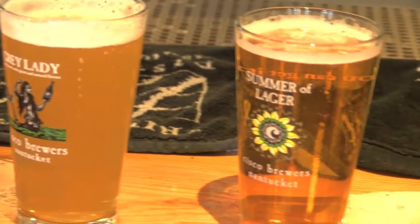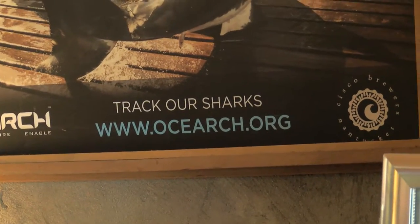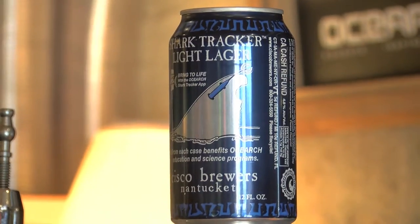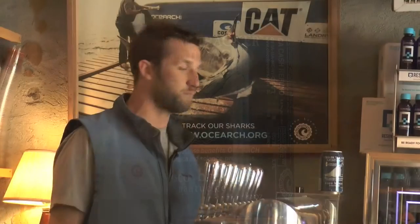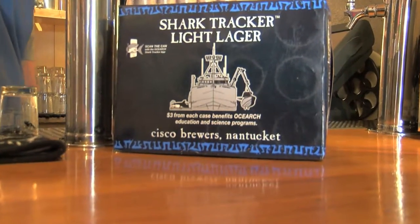Our latest beer is Shark Tracker Lite, done in collaboration with OCEARCH. OCEARCH's goal is to save the oceans by protecting great white sharks, so we came up with a collaboration to make a charitable donation. Every time we sell one of the Shark Tracker 12-packs, money goes to their organization. Our partnership with OCEARCH started off the coast of Cape Cod in August of 2013, catching giant great white sharks. The Shark Tracker is a beer designed for packing the cooler, going out on big fishing trips, and everyday life here on Nantucket on the beach. It's categorized as a Pilsner malt and Bravo hops, 5.4% ABV — really clean, crisp, easy, drinkable beer. For every pint we sell, we give a dollar to OCEARCH, and for every 12-pack, we give them three dollars.